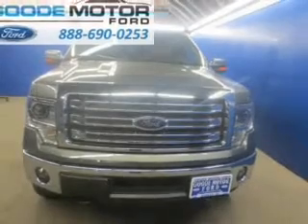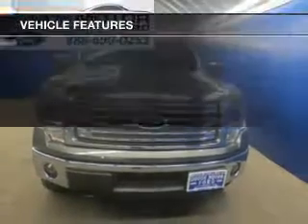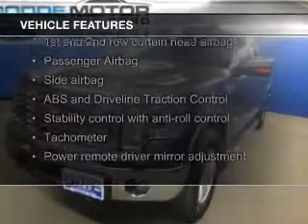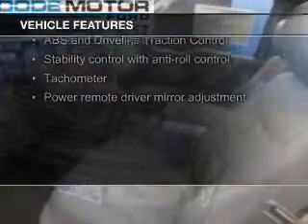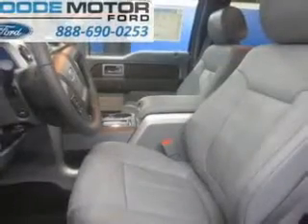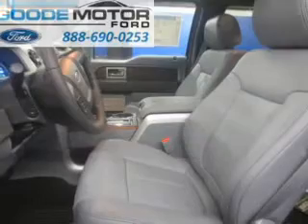The features include leather seats, heated seats, Ford Sync voice activation, Sirius XM satellite radio, steering wheel controls, memory seats, alloy rims, auto-dimming mirrors, dual temperature control, and automatic climate control.